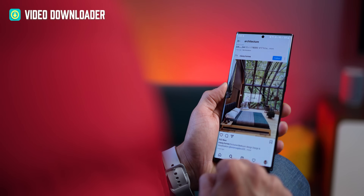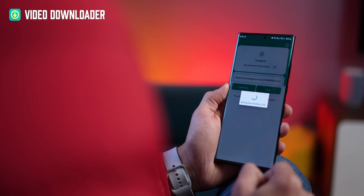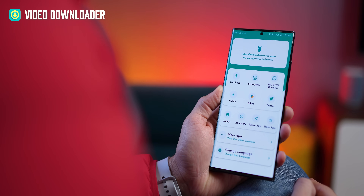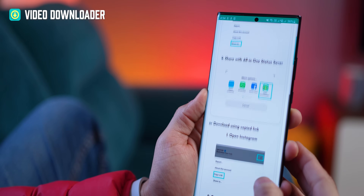It totally works with photos in the same way — just tap on share, use that app, and hit download. The app is called Video Downloader slash Status Saver. If you open the app, you'll see all the apps it supports, and if you want to know how to use it, just tap on that eye icon.